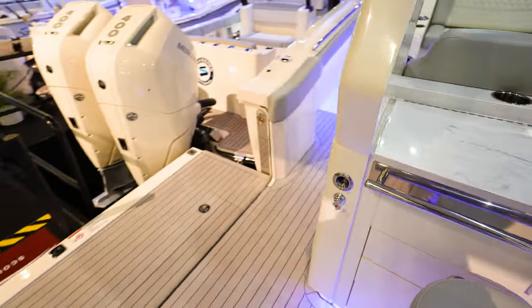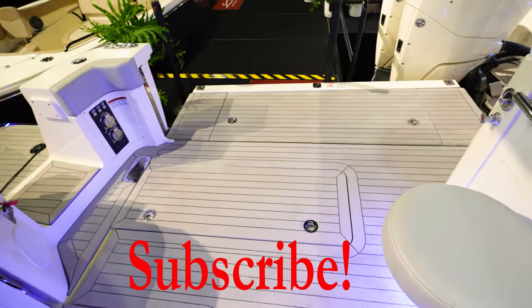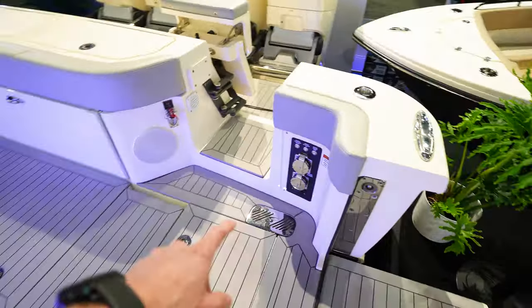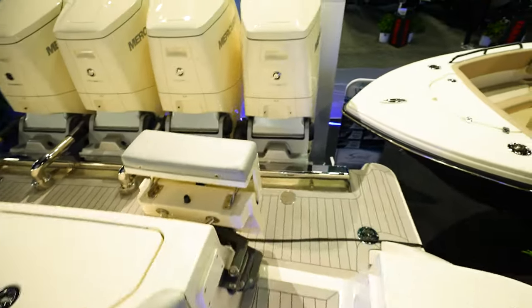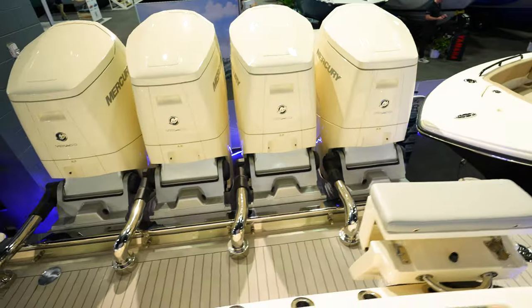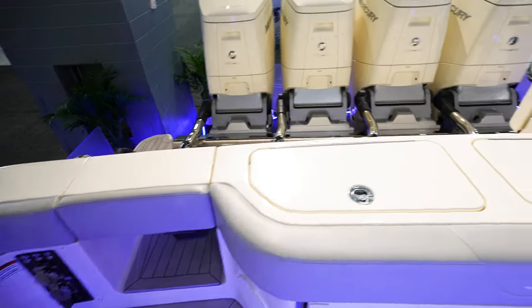Huge area just looking at the back here. These platforms fold out on the side of the boat. Tons and tons of room back here. You've got shore power and big, huge access to go out the back of the boat. Quad Mercury V12 600 horsepower engines, with both of these doors giving you two accesses to get out the back.